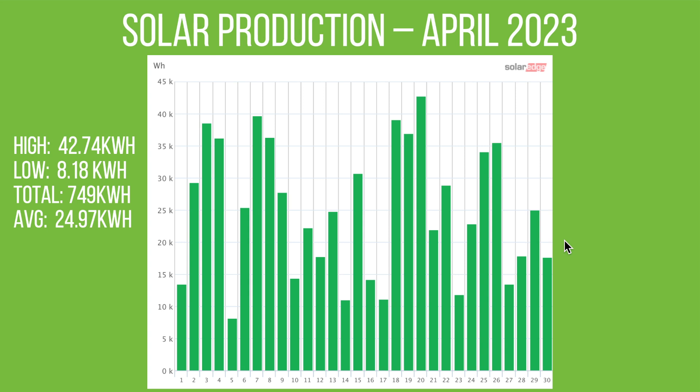This is the production for April 2023 — an absolutely massively mixed bag. The lowest day we had was 8.18 kilowatt hours on the 5th of April, and the highest day was 42.7 on the 20th. So it really has been a mixed bag in April. You get lovely sunny days and also a lot of cloudy rainy days, so on average we were looking at 24.97, with a total for April of 749 kilowatt hours.